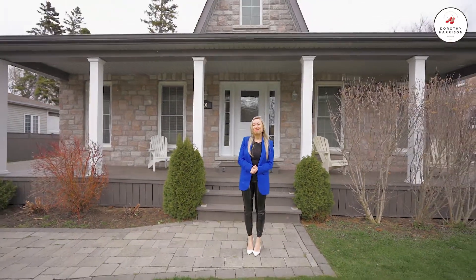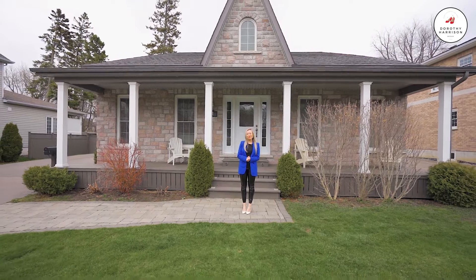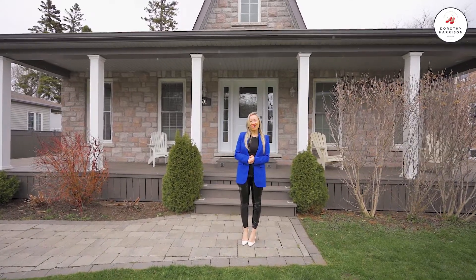Hi, it's Dorothy Harrison from REMAX Hallmark. I'm here today to introduce you to my beautiful new listing, number 501 Ruthill Road in the pristine Pickering Beach community of Ajax.